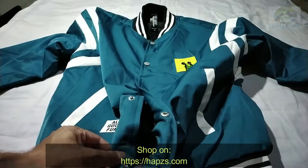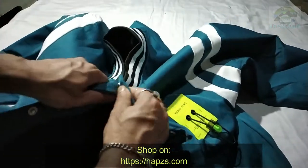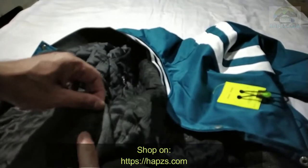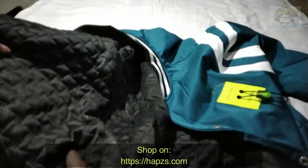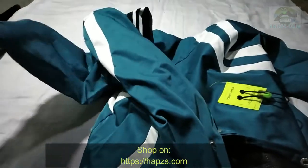Now let's check the interior. The inside is very nice and warm — fur is actually woven into this interior lining, which is very good.